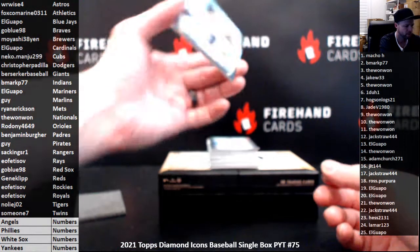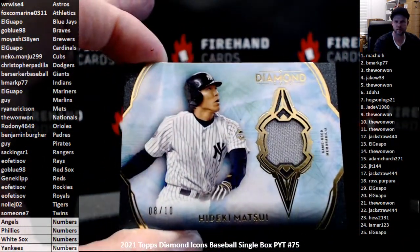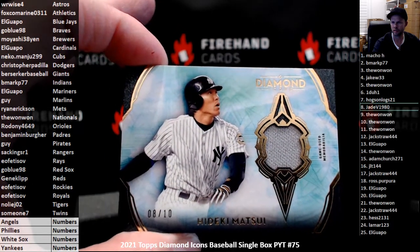First up, the New York Yankees — a jersey of Hideki Matsui, number 8 of 10. We have numbers — number 8 goes to Jade V, 1980.